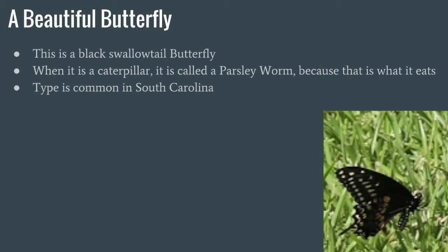This is a beautiful butterfly — a black swallowtail butterfly. When they're caterpillars, they're actually called parsley worms, because that's what they eat. The type is common in South Carolina.